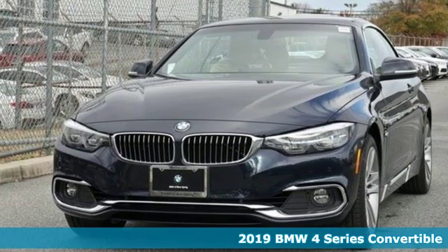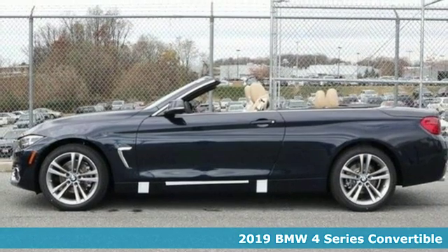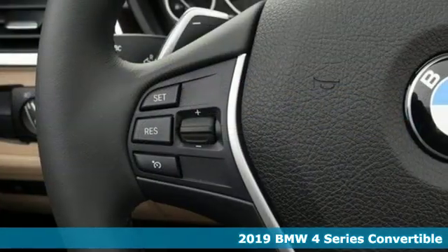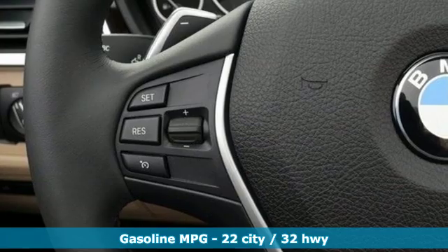Here's a new 2019 BMW 4 Series. Be nimble, be noticed, be unforgettable. And with features like these, every drive is a pleasure.